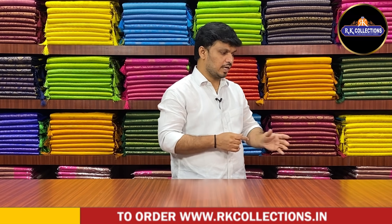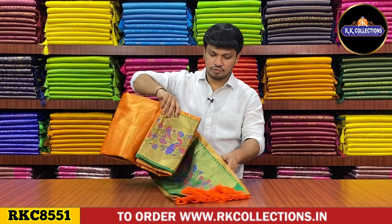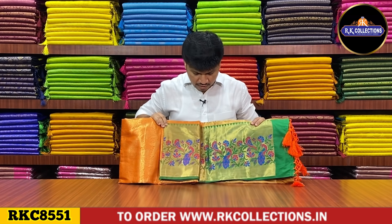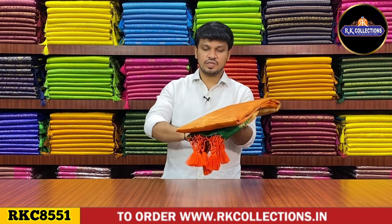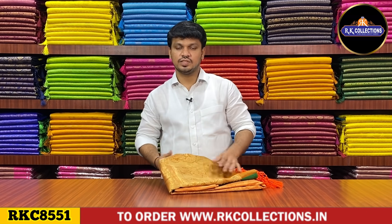First, we have a very orange with Paithani style. We have a beautiful color combination with a heavy brocade pattern. We have a special Paithani style. We have a green color combination — a beautiful color combination. The beautiful saree costs 890 rupees.